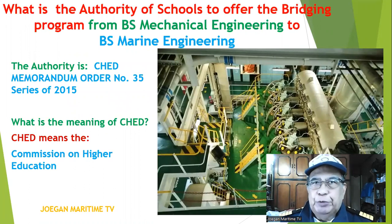What is the authority for this course to offer the bridging program from BS Mechanical Engineering to BS Marine Engineering? The authority is CHED Memorandum Order Number 35, Series of 2015. CHED means the Commission on Higher Education.